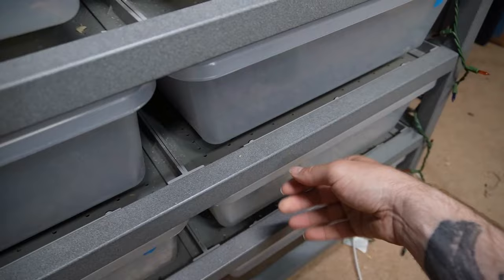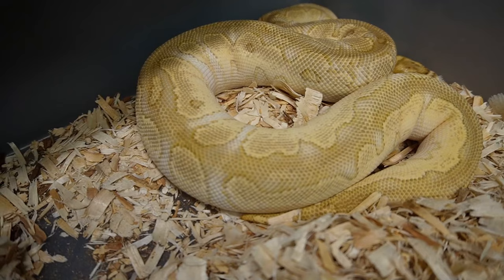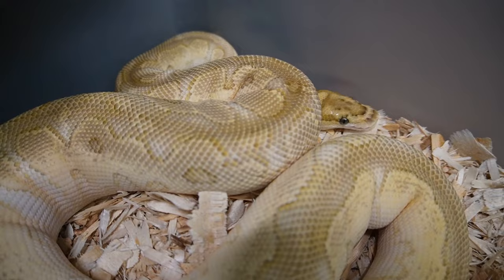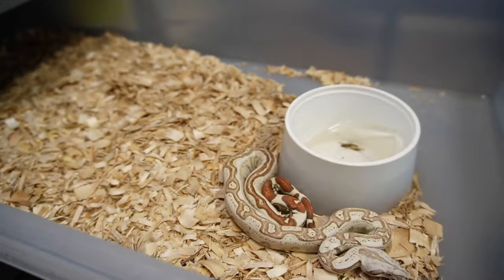This lovely lady is a butter clown, really nice markings. I love the yellows to the whites to the browns, and it does appear that she has kind of a greenish tint to her eyes. Very excited for her. I really think I'm going to put the banana clown to her and try to make some banana butter clowns, which I think would be really cool.